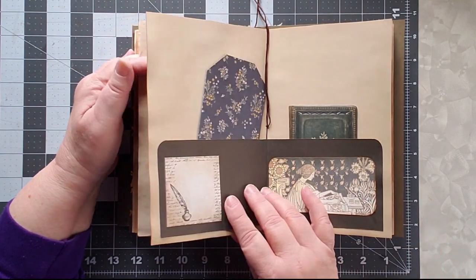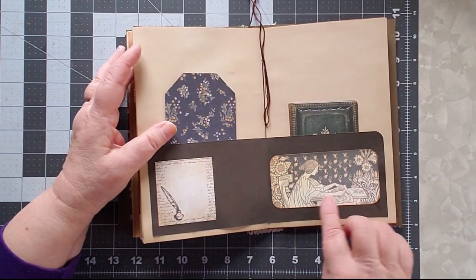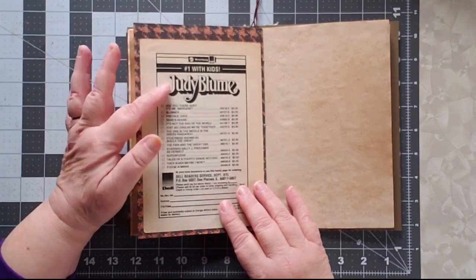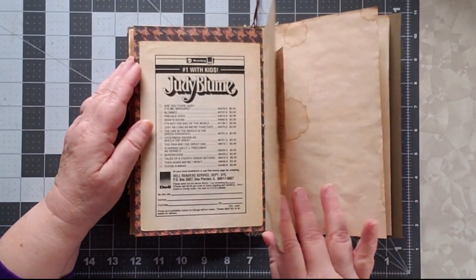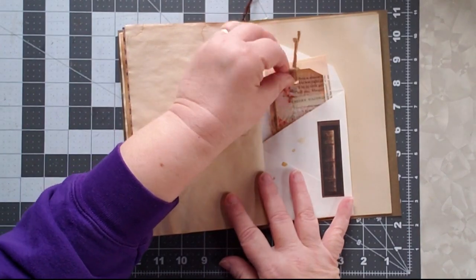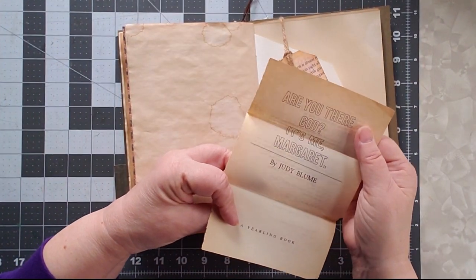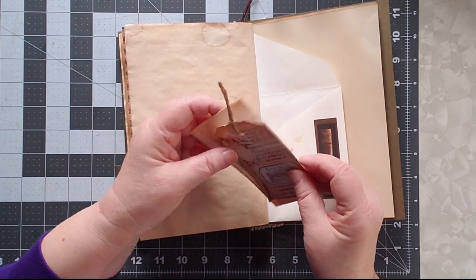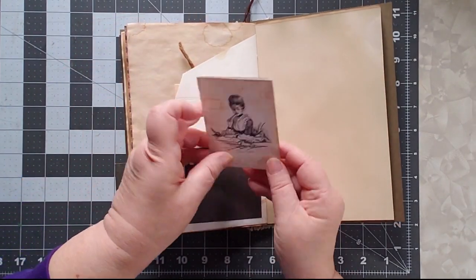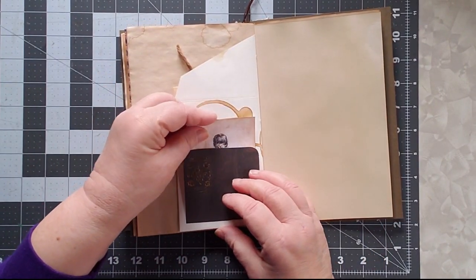There are a couple of collages, and there's a really cool piece in the center that I like. Art Deco is one of my favorite styles. Then there's Judy Blume — Are You There, God? It's Me, Margaret. I have the actual title page from that book in here. There are also some other little tuck places, a piece for Henry Wadsworth Longfellow, and a digital piece I really like whose source I can't remember.